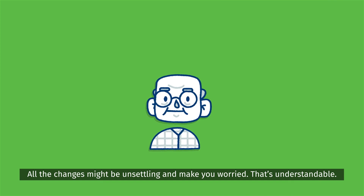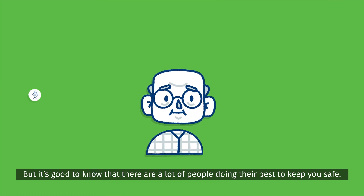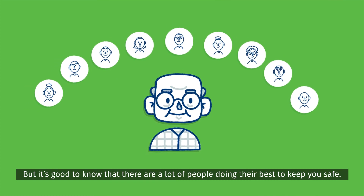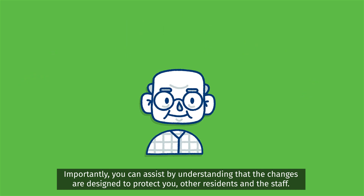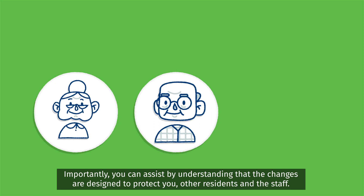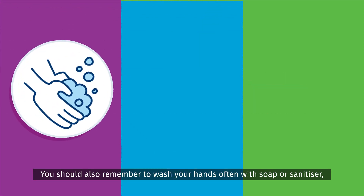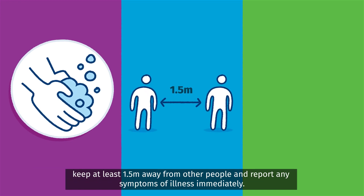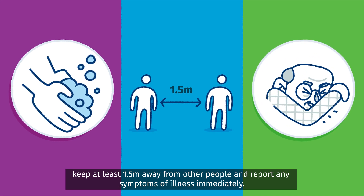All the changes might be unsettling and make you worried — that's understandable. But it's good to know that there are a lot of people doing their best to keep you safe. You can assist by understanding that the changes are designed to protect you, other residents and the staff. Remember to wash your hands often with soap or sanitizer, keep at least 1.5 metres away from other people, and report any symptoms of illness immediately.